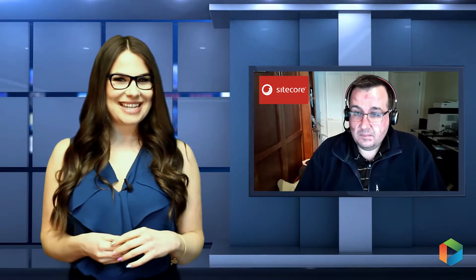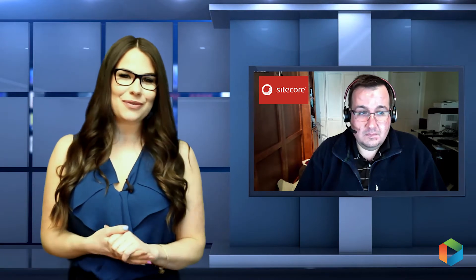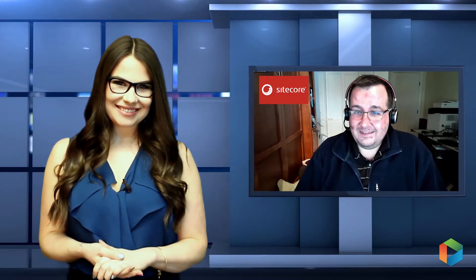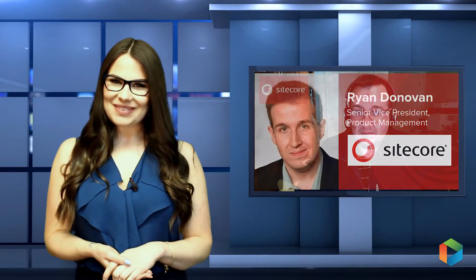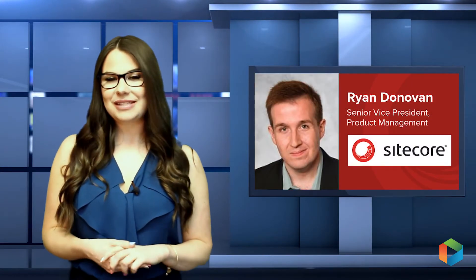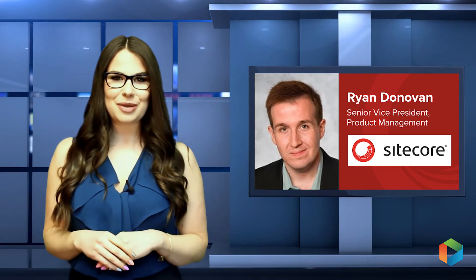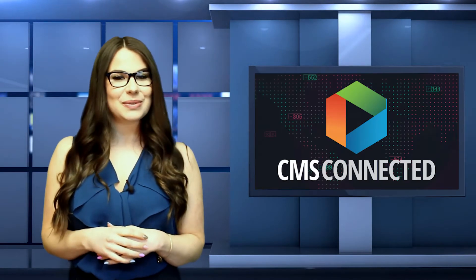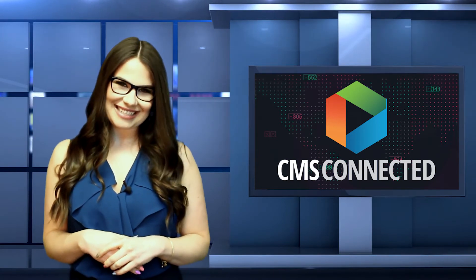That's a very understandable way to break it down, Ryan. Thank you. That's all the questions I have, so thank you for all your thoughts today. Terrific, thanks so much — it's been great catching up with you. Wonderful catching up with you as well. That was Ryan Donovan, Senior Vice President, Product Management at Sitecore, discussing their newly announced expansion with Microsoft. For more breaking news in the industry, make sure you always check back with us here at CMS Connected.